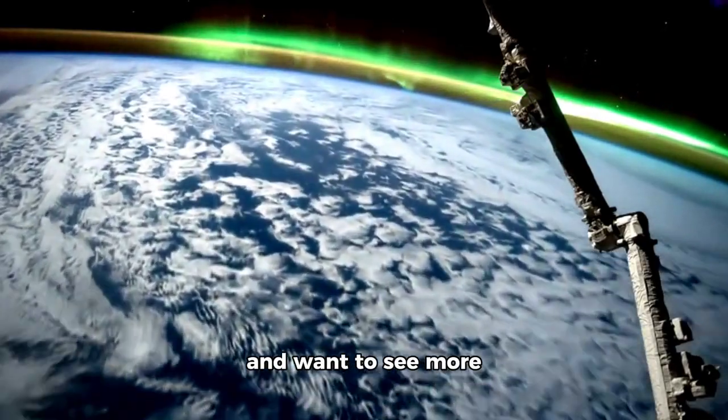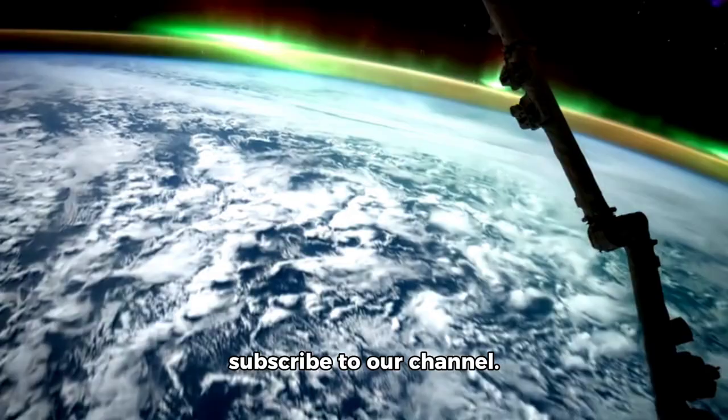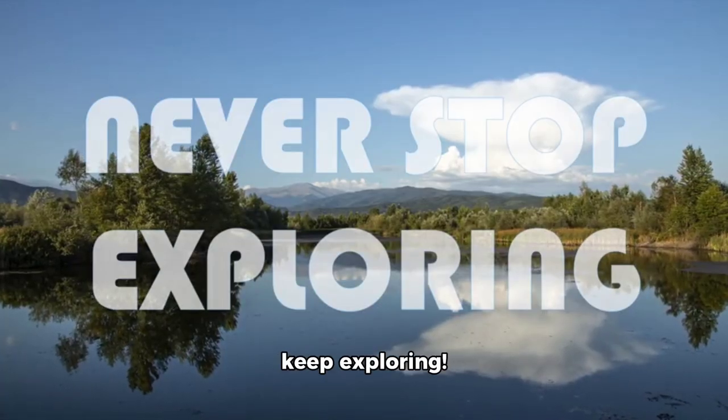If you enjoyed this video and want to see more amazing visuals from space, be sure to hit that like button and subscribe to our channel. Until next time, stay curious and keep exploring!